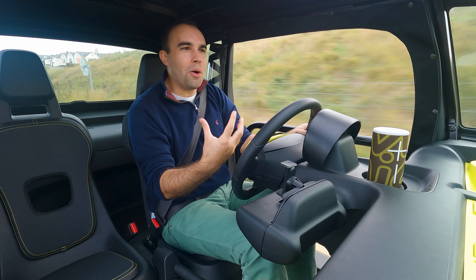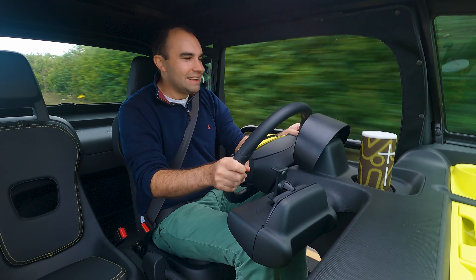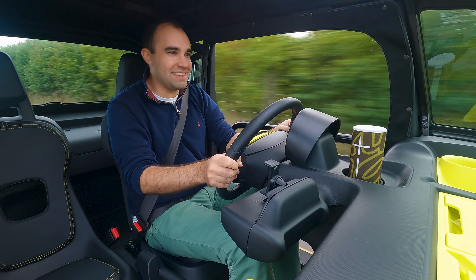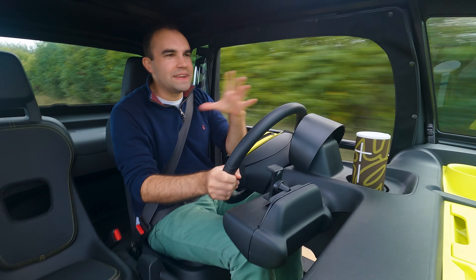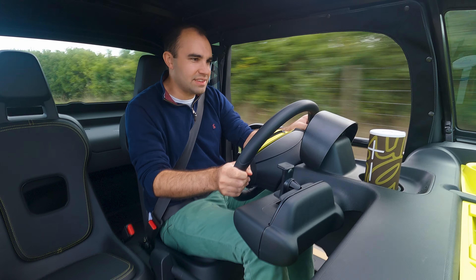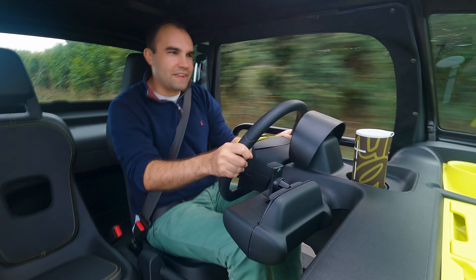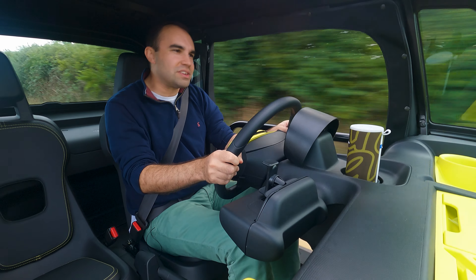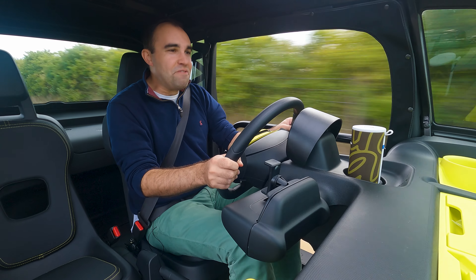The only thing that could possibly make it even nicer is a lovely soft top convertible. Much like that one, actually. This is the Citroen Ami Buggy 2. And if you thought the regular Ami was mad, then just take a look at this.